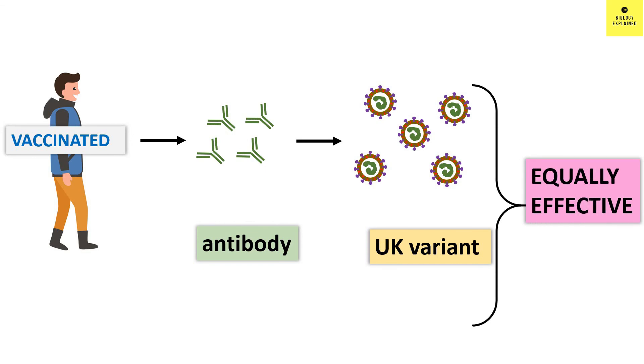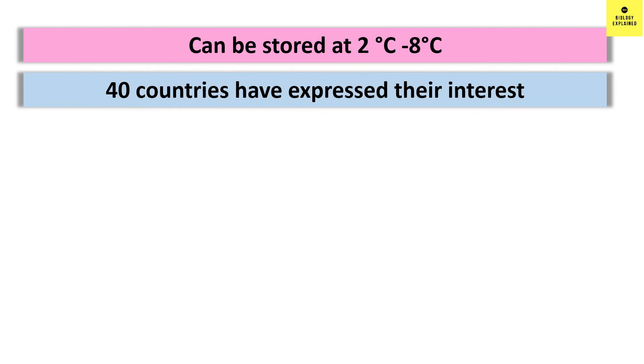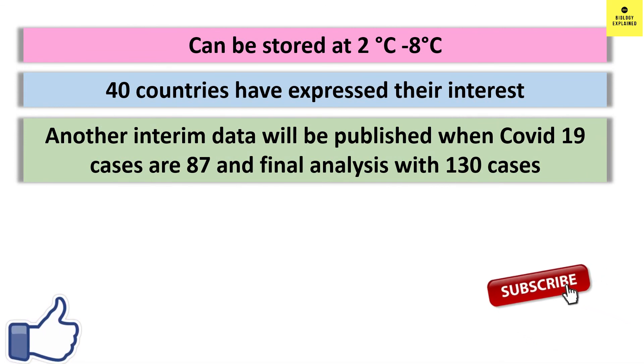So, till now everything looks positive and encouraging. The vaccine can be stored at 2 to 8 degrees centigrade, which makes it more feasible for most countries. According to Bharat Biotech, more than 40 countries have expressed their interest in Covaxin. They have planned a second interim analysis when they get 87 cases of COVID-19, and the final analysis will be done when 130 cases are obtained.